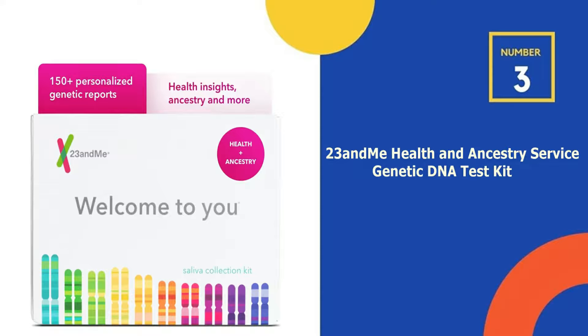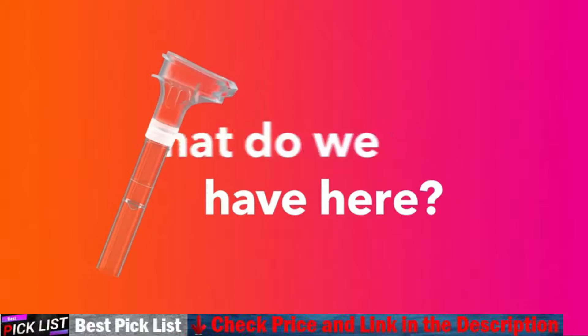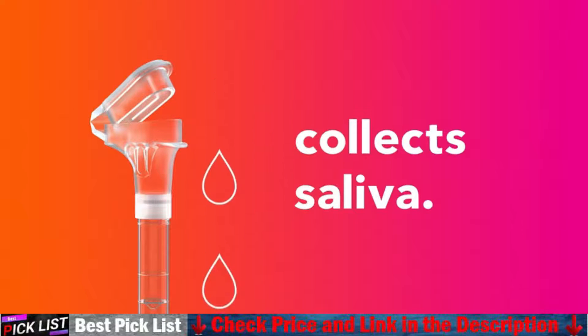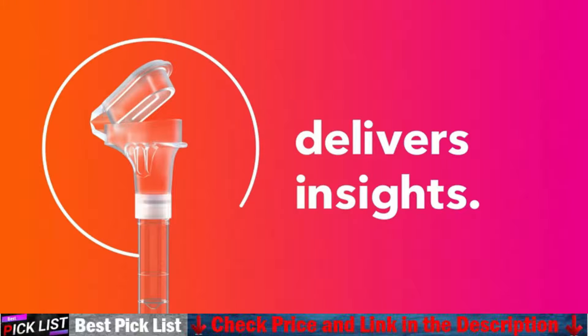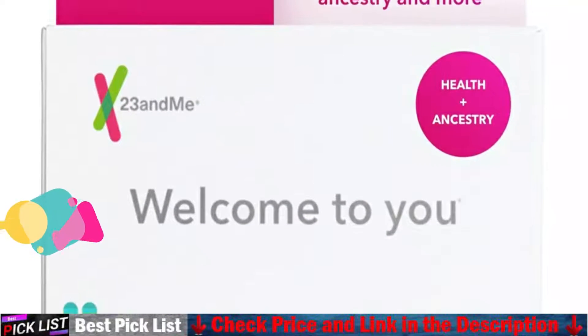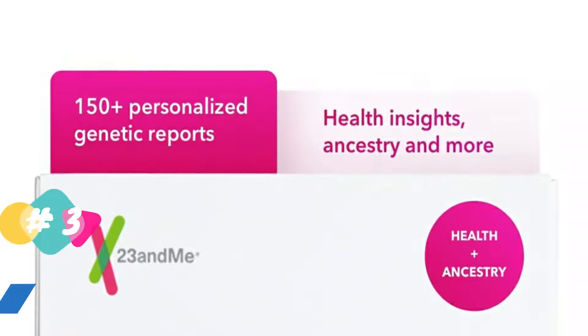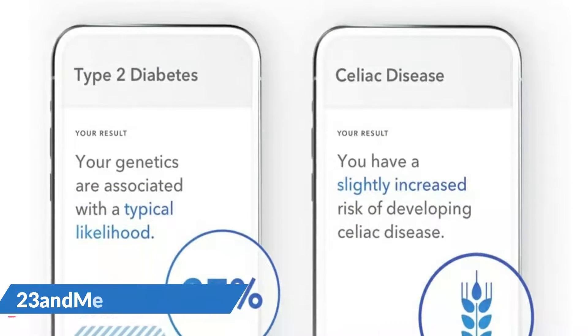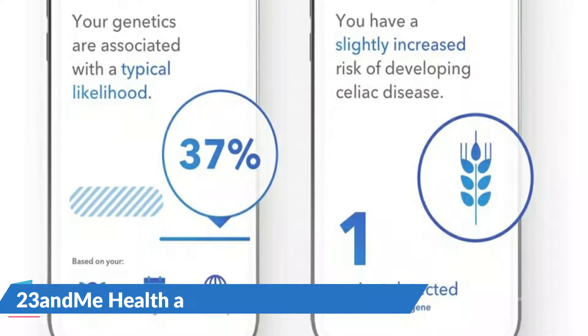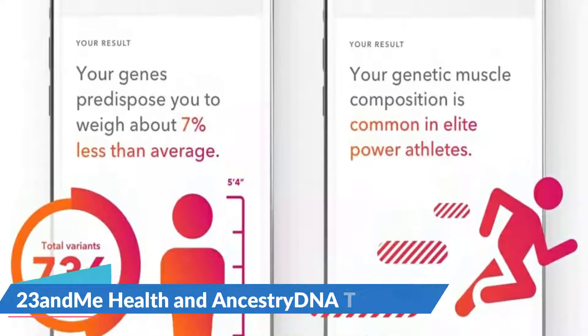Number 3 in our list is 23andMe Health and Ancestry Service Genetic DNA Test Kit. For the most reliable testing for home use, 23andMe has two types of tests: Ancestry only, or Ancestry with Health. Both tests are on the costly side; however, the health test based on Ancestry offers a comprehensive overview of your family's history and determines specific health risks associated with genetics and carrier status. It also provides information on genetic factors such as weight loss and hair loss. The 23andMe genetic test analyzes your paternal and maternal lines, and you can see the extent to which you are descended from Neanderthal relatives and make contact with your relatives via the 23andMe portal.